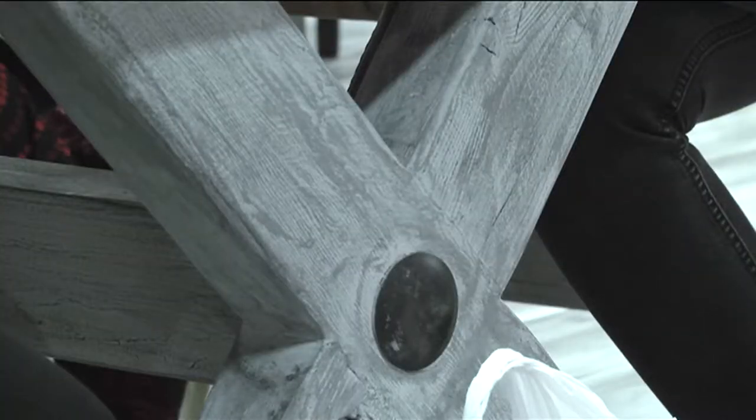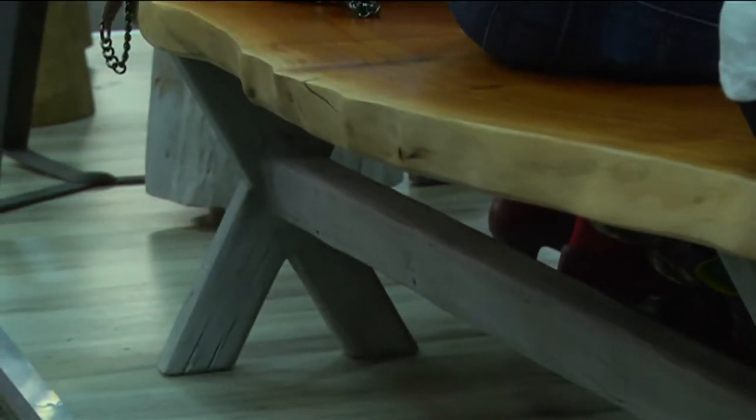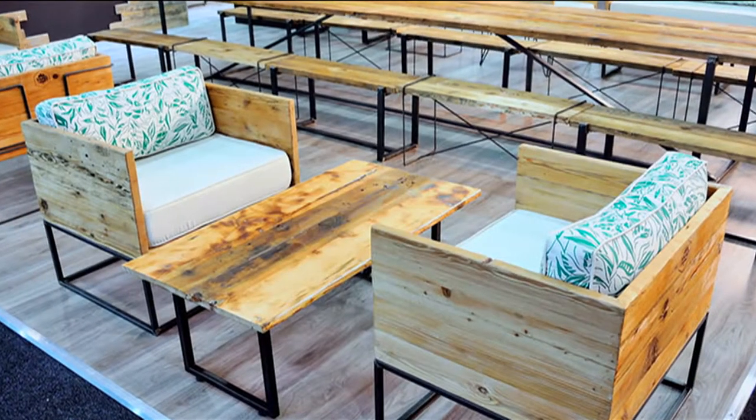The saddest thing is when you see a tree fall; the most beautiful thing is bringing it back to life — and it talks to you. When you see the live edge, like some of our tables here, it tells you what it wants you to do and it just becomes organic.